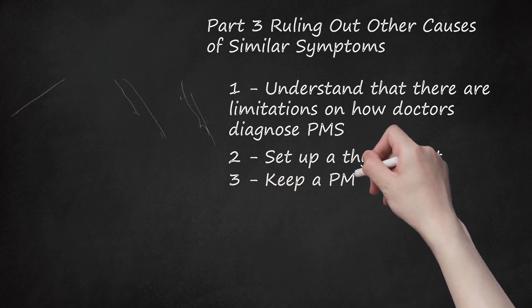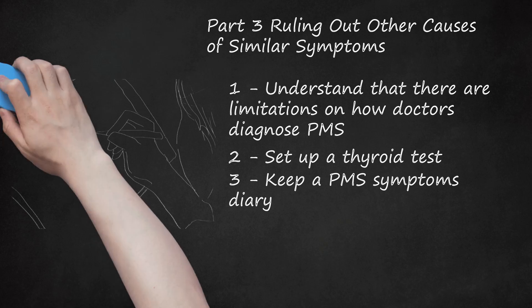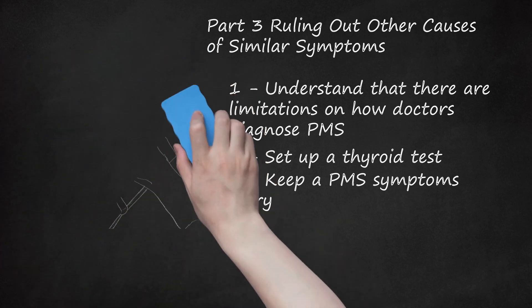3. Keep a PMS Symptoms Diary. The doctor may ask you to keep a diary to assess the frequency and severity of your symptoms. This can determine if the symptoms correspond to certain times in a monthly cycle. While symptoms may vary from month to month, a pattern or trend can appear after tracking the symptoms for a few months. If a woman notices that symptoms occur frequently within a time span of 5 days before a period is due, or begin up to 15 days before, she must inform her physician for further medical management.